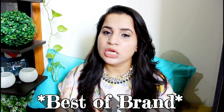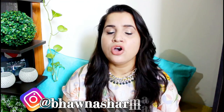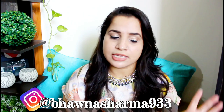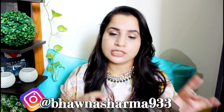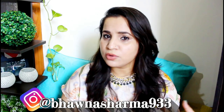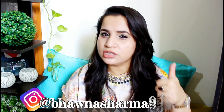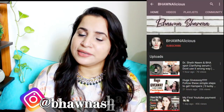Hey, welcome back to my channel. I hope you all are doing well. Welcome back to the second part of my brand new series which I started last week - 'Best of the Brand' - and today's brand is Forest Essentials. There are a lot of products that I have used last year, and I think there are only one or two products that I recently bought. I will give individual reviews in the description, but they are tried, tested, and repurchased. Now is the best time to give you the final word on whether you should go for these or not.